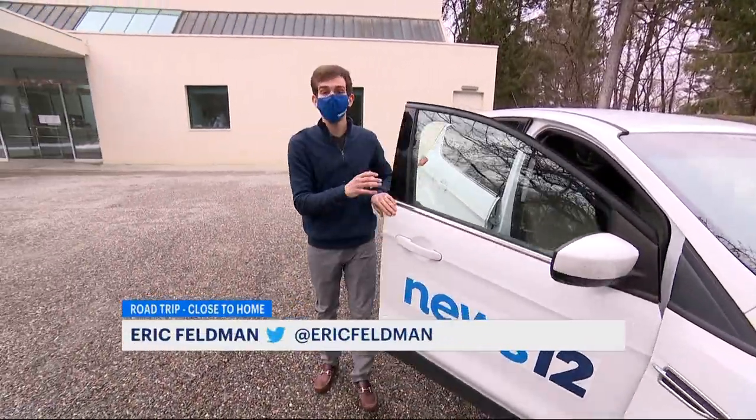Welcome to Katonah. We have a great day planned for you. Our first stop is here at the Katonah Museum of Art. We're going to show you some truly fascinating exhibits, including one making its debut in New York State. Let's go.